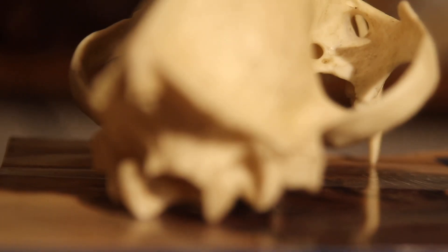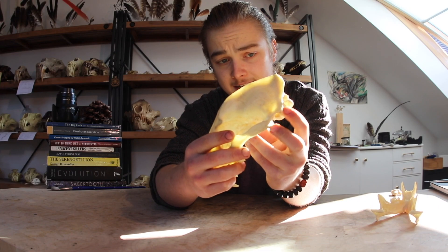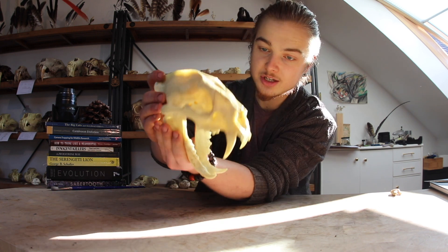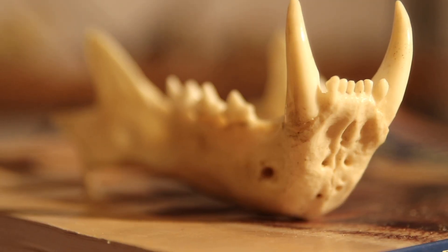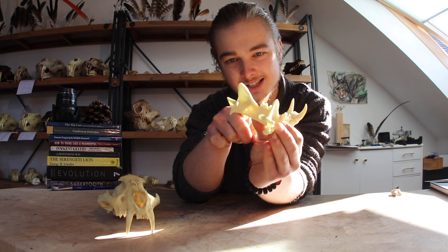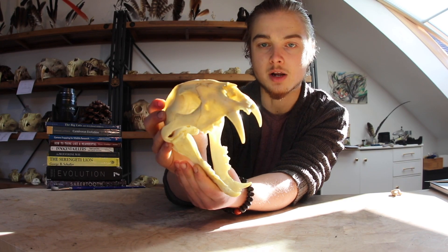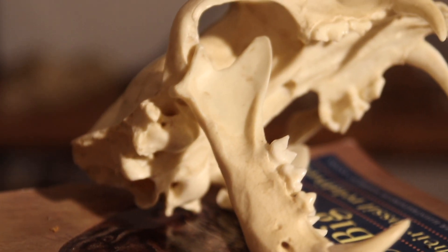The mastoid process is ventrally reflected down, suggesting a very long winged atlas bone, which is the vertebra to which the skull attaches, and a very strong nodding action. The jaw is also very interesting because the coronoid process, just like in saber-toothed cats, is reduced and dorsally oriented, allowing the cat to open its mouth very wide and have clearance for its large canines.